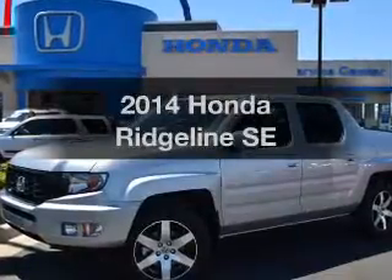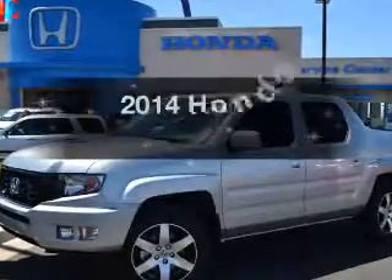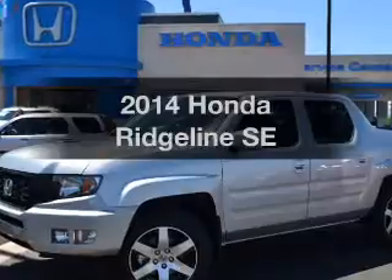Presenting the 2014 Honda Ridgeline. If you're looking for a first-rate auto, this one could be yours today.